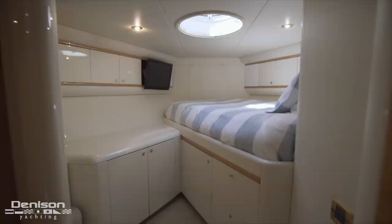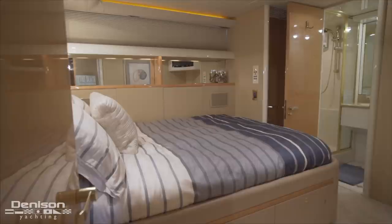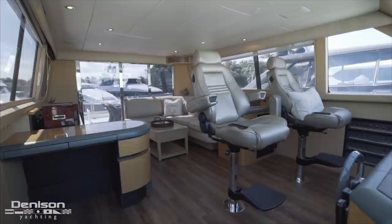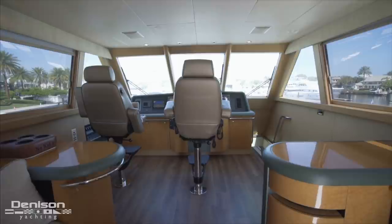The layout on this boat for an owner-operator is phenomenal. She has two staterooms forward with two en-suite heads, along with three staterooms aft where the owner's stateroom is. So you have a total of five staterooms and six heads on this boat — lots of room for family and friends. In addition to all the staterooms and the big salon downstairs, you have a fully enclosed upper sky lounge.